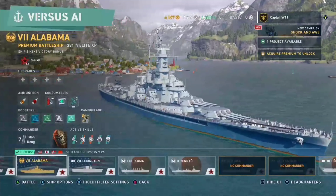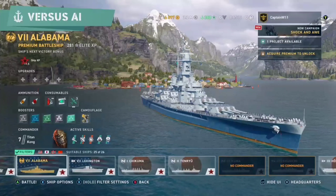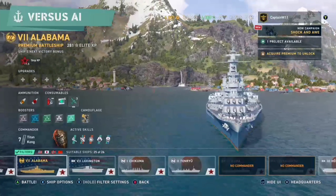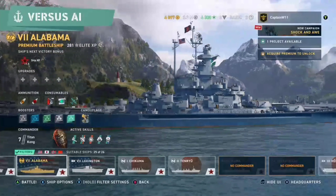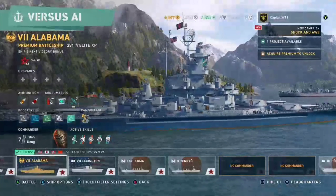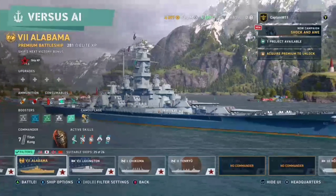Some of the largest cannons ever put on a battleship are these 16-inch guns on the USS Alabama. It's got very similar firepower to the Iowa. The Iowa is technically a superior ship by technological and structural means. If you're asking me if the Alabama is so powerful it could take on the Yamato — maybe, I think it could. One of the most powerful battleships ever constructed. It's high tier. This is the Alabama — it's time to whoop some ass.